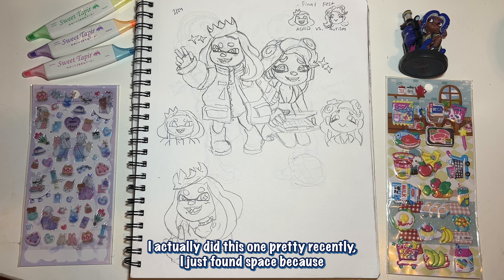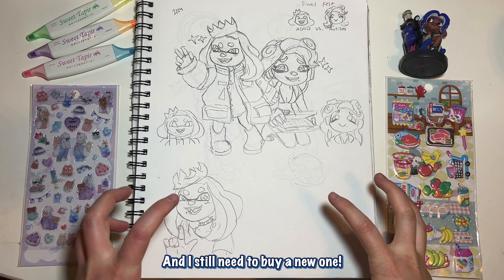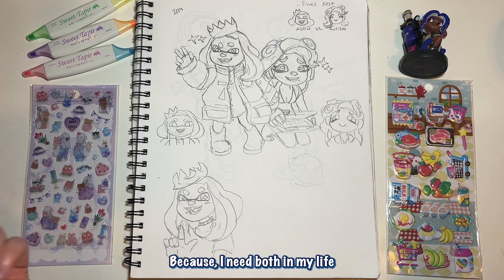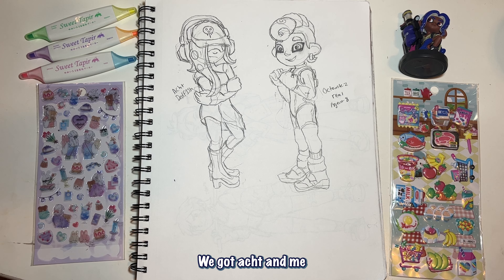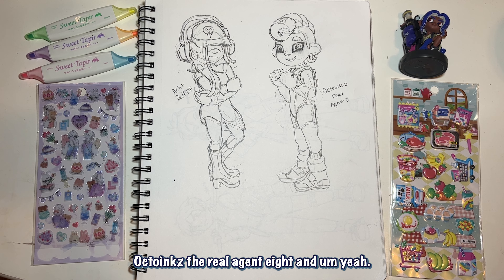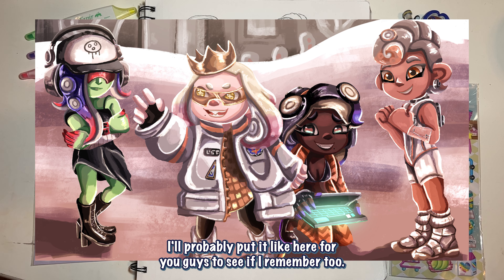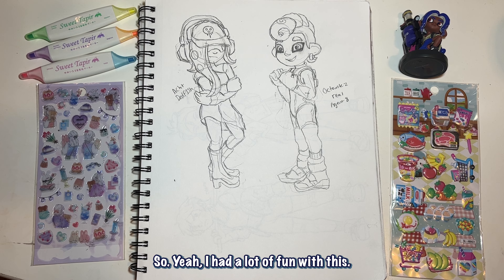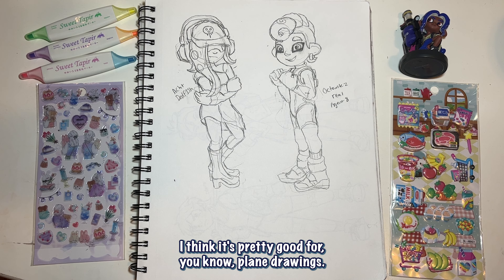We also have 'final test: ADHD versus autism, which team are you choosing?' — I just think it's funny how Pearl's pose is in this one. I did this one pretty recently; I just found the space because I was desperately due for a new sketchbook but kept putting it off. Here's more Splatoon art — we got Octo-Me, Octo Inks, the real Agent 8. I actually made a full piece with this; I'll probably link it for you guys. I also did this on a plane — pretty good for plane drawings.